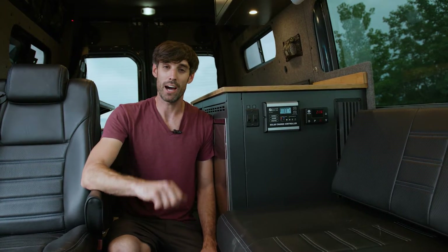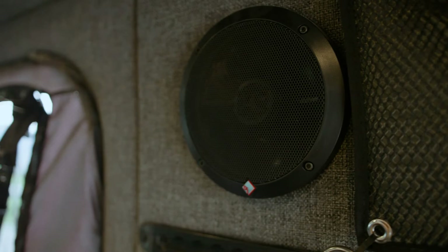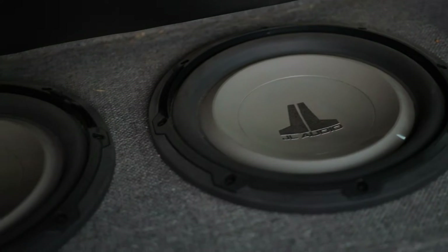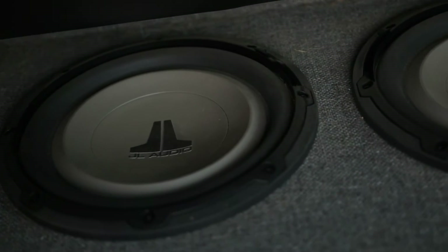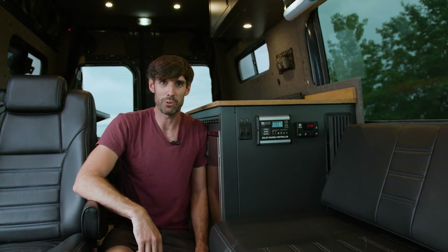Last but not least, my favorite — the sound system. You've got four midrange and highs located in the back, sides, and below. And you get two JL 8-inch audio drivers in a sealed box hiding under the seat. So if you're sick of listening to nature after a couple days, you've got a way to deal with it.